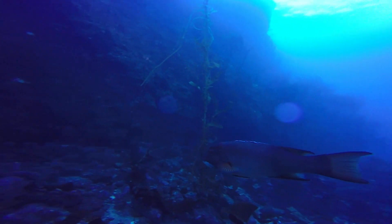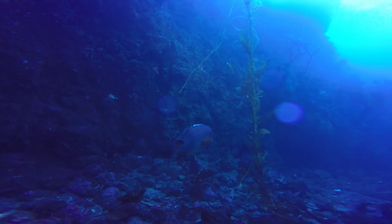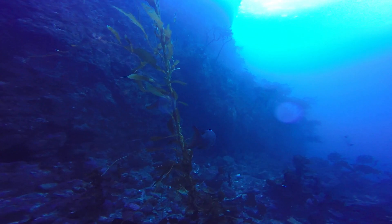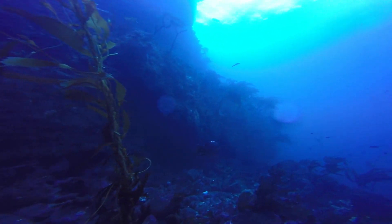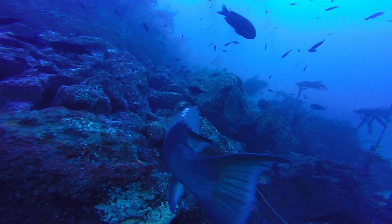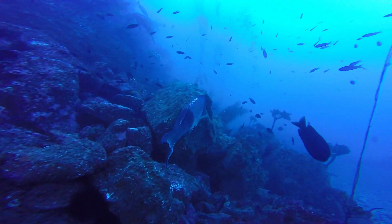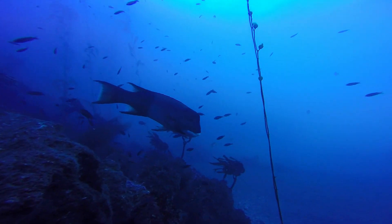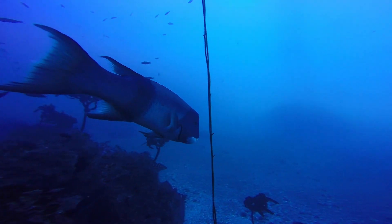Next up, the California sheephead. The sheephead is a fish of two faces, because these fish are actually hermaphrodites. All of the species are born female, and then due to environmental conditions and other pressures, a select few females will actually turn into males. You can tell the males from the females because the females have a bright red body, while the males have a bright red body also but a distinct large black head.